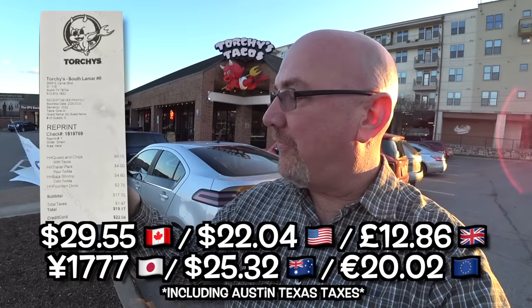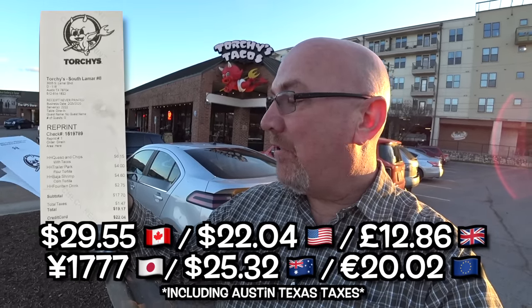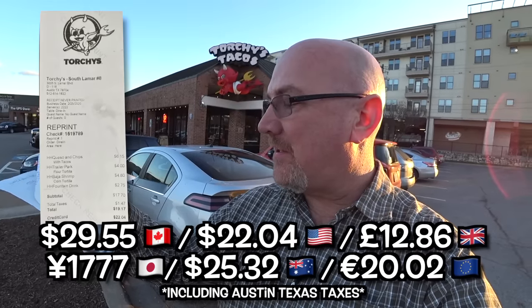I'm going to finish this off and I'll meet you outside. I am all done here at Torchy's. The food was great. I forgot to go over the bill with you guys. So the queso and chips was $6.15. The trailer park deep fried chicken was $4.00. The Baja shrimp was $4.80. Plus the fountain drink was $2.75. Plus tip and taxes, it all came to around $22.04. Let me know in the comments below if you thought those prices were fair.